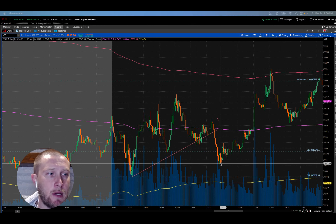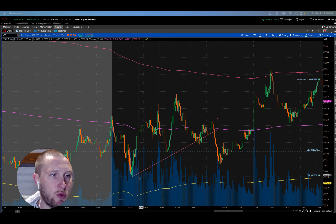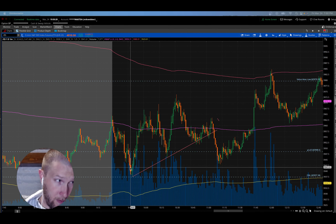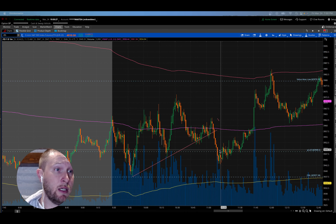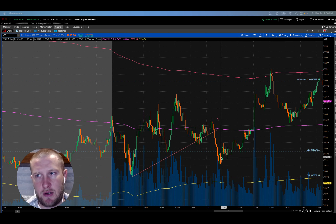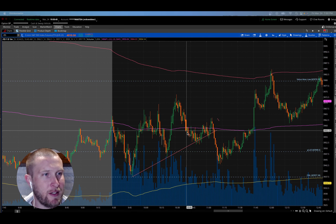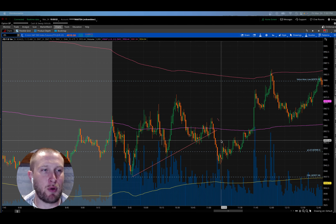We came pretty close to that $39.37 level again. I was viewing this whole demand zone from around $39.45 down to $39.37 as pretty strong, because if you look at all of the buying pressure out of that zone — this is a lot of buying pressure here and here. It was Friday, and trading on Fridays was pretty tough — just choppy and very wicky. It felt like there were a lot of stop-loss hunts, and I myself got caught in a couple of those large wicks.